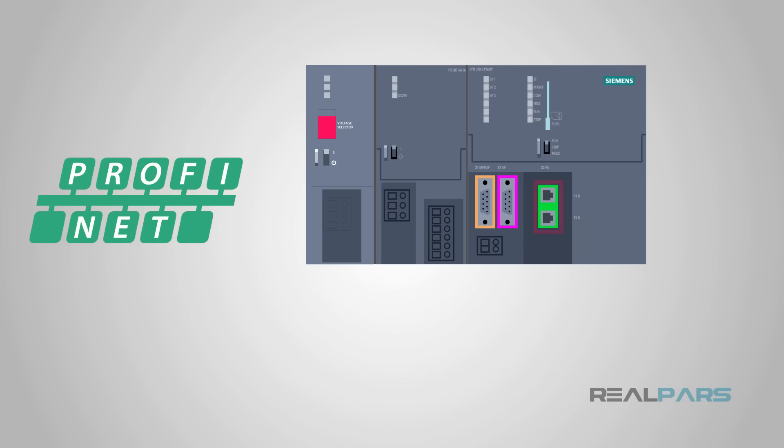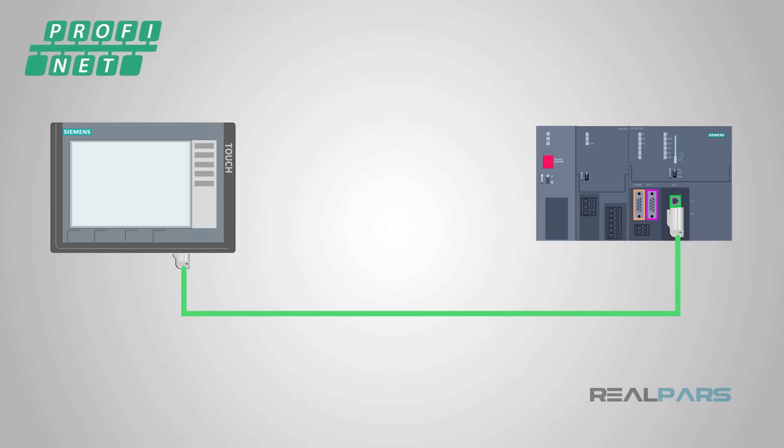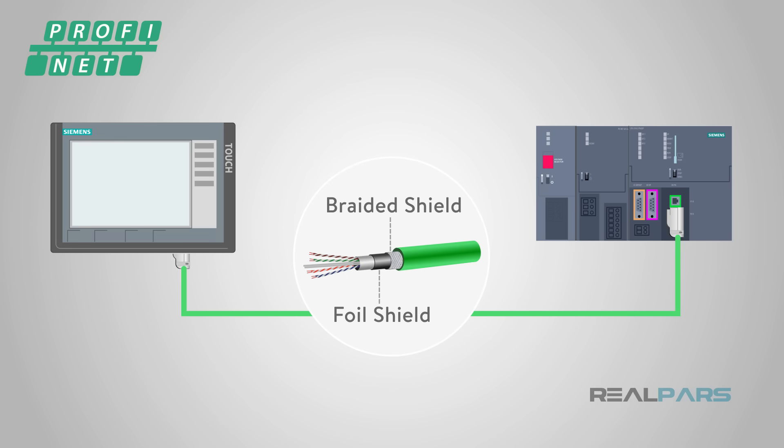Profinet is a newer Ethernet-based industrial communications protocol. The physical interface used for Profinet is a standard RJ45 Ethernet jack. Profinet cables are easily recognizable by their green color. While in some cases a standard Ethernet cable may be used to connect two Profinet devices, official Profinet cables should be used, as they contain robust shielding and are designed to function well in harsh industrial environments.